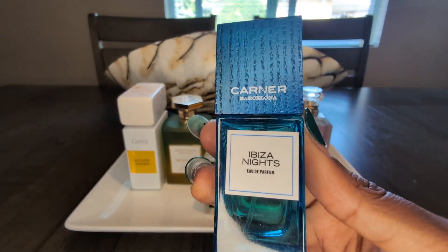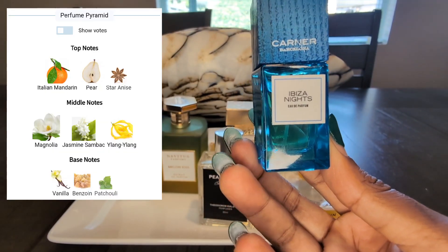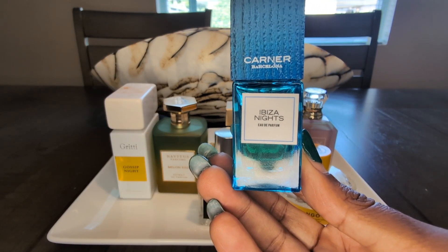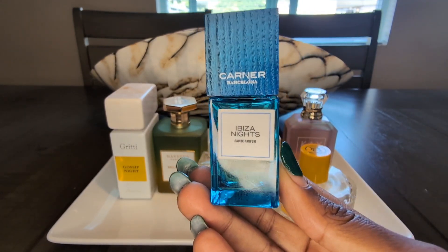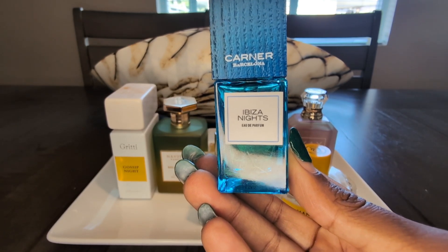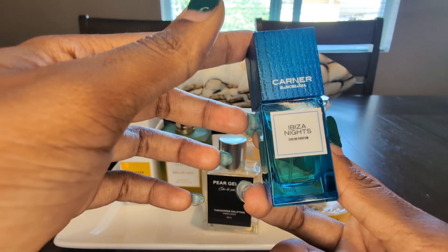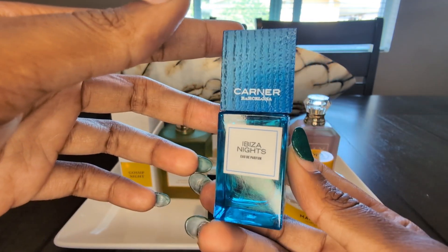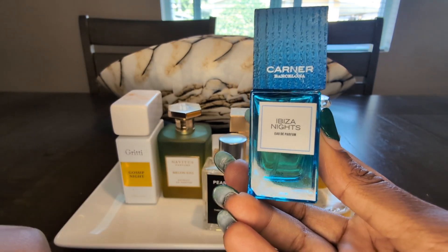Next up is Karner Barcelona's Ibiza Nights — a citrus aquatic fragrance. I would say orange, lemon, and it has some marine or aquatic notes to it. Now, if anybody knows me, they know I do not really care for marine or aquatic notes, but this is blended so beautifully and literally smells just like a vacation in a bottle, a fantasy in a bottle. I could see someone in a beautiful flowing white dress on the sand wearing this as the breeze blows it past everyone's nose. That is Ibiza Nights by Karner Barcelona.